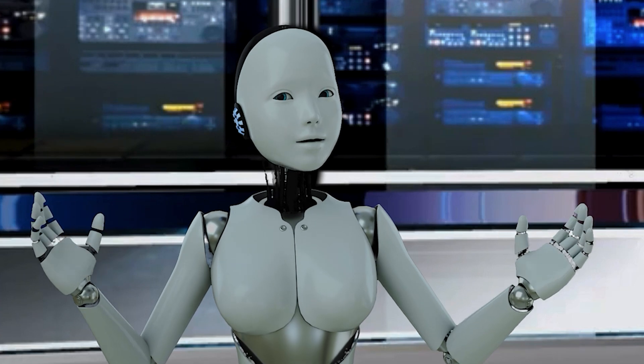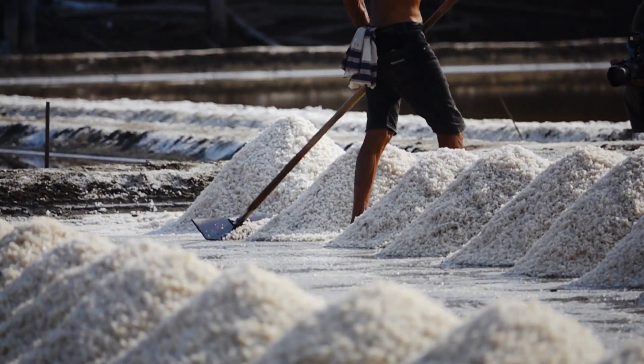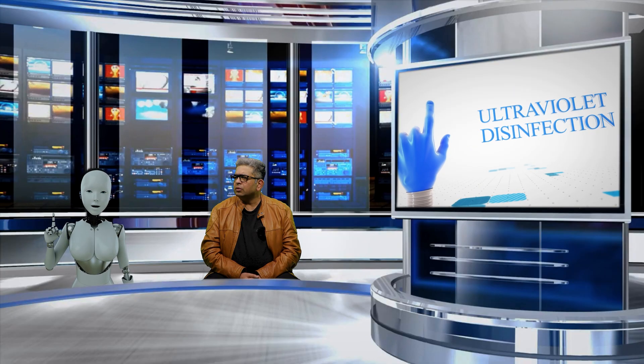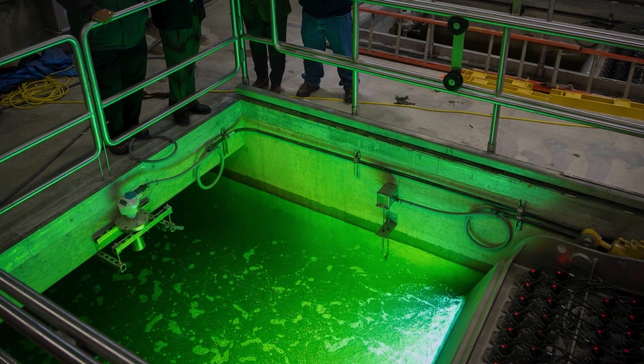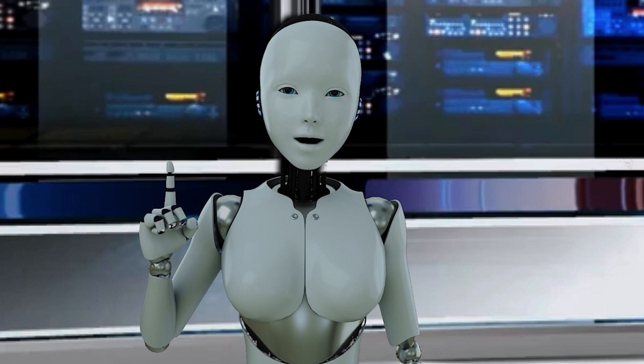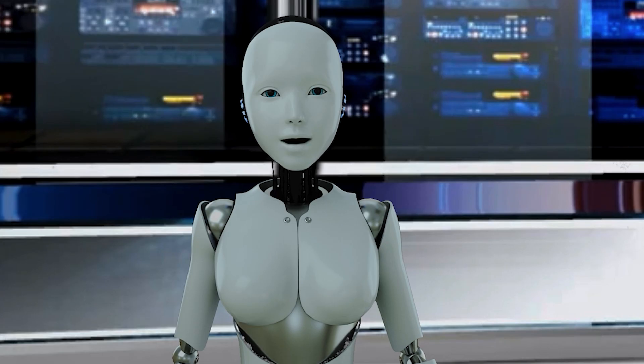Reverse osmosis is a very effective way to remove a variety of pollutants from wastewater, including dissolved salts and heavy metals. Ultraviolet disinfection uses ultraviolet light to kill bacteria and viruses in wastewater, and is a very effective way to disinfect wastewater without using chemicals.